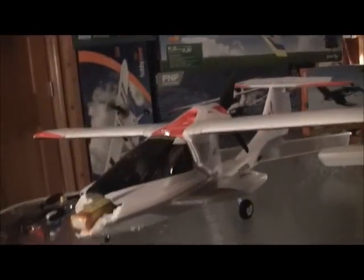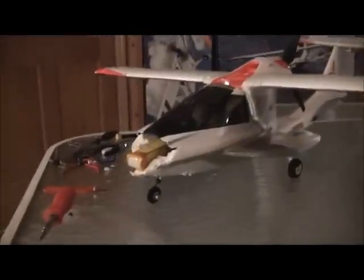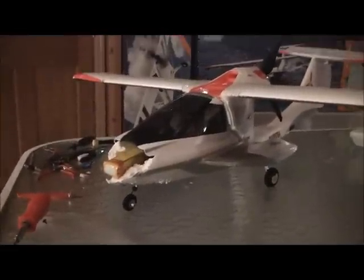Hey guys, RCFlyingGuide2 here. While I was flying outside my house today, a once-in-a-lifetime happening occurred — I was flying and a bird hit me. I'll take you outside in a little bit to show you exactly what happened.